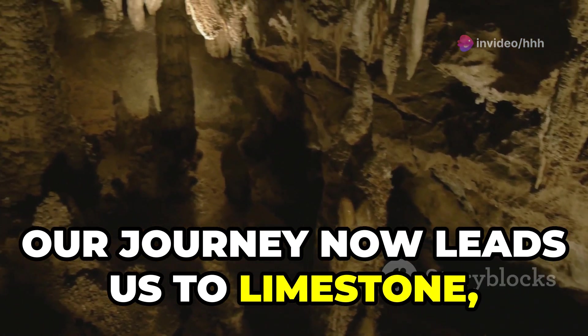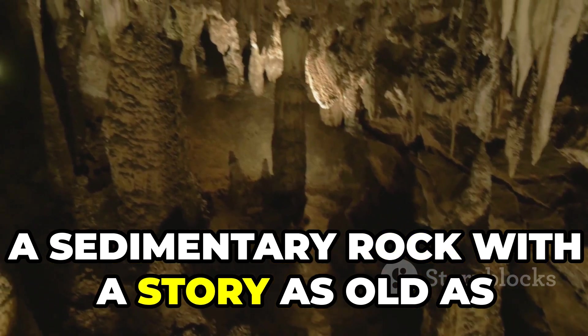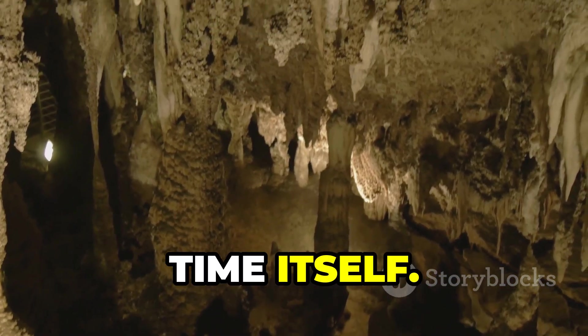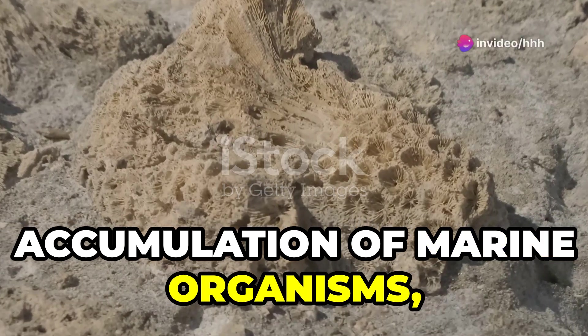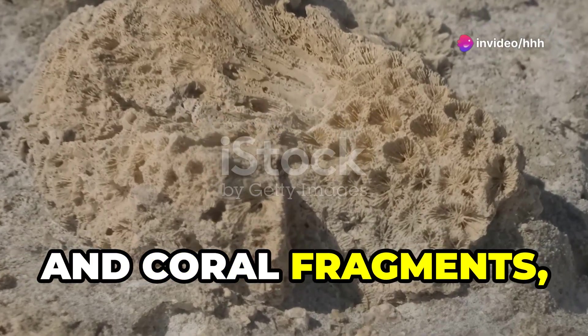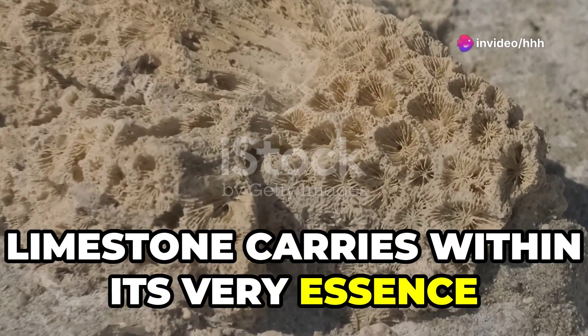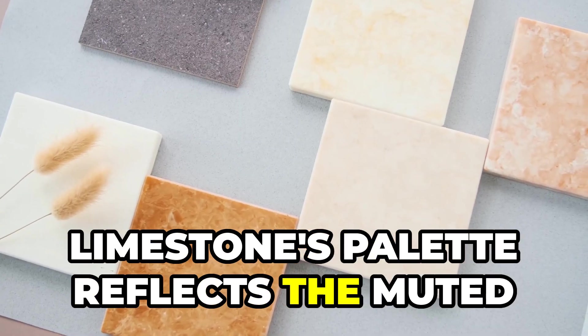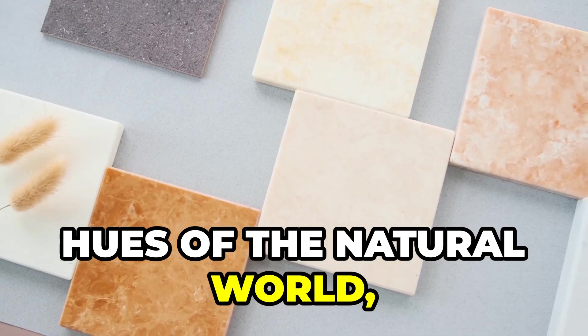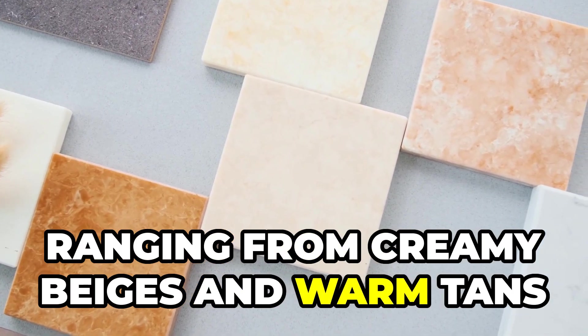Our journey now leads us to limestone, a sedimentary rock with a story as old as time itself. Formed over millions of years from the accumulation of marine organisms, shells, and coral fragments, limestone carries within its very essence the echoes of ancient seas. Limestone's palette reflects the muted hues of the natural world, ranging from creamy beiges and warm tans to soft grays and gentle yellows.